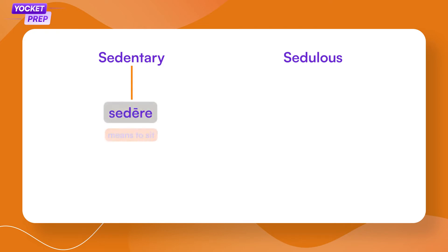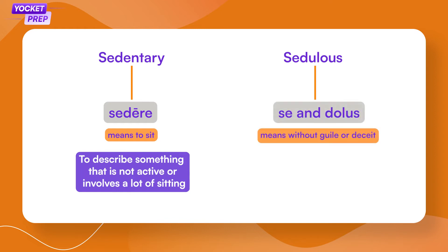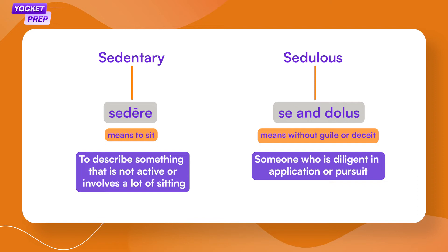However, sometimes this method can be deceptive. For example, 'sedentary' and 'sedulous.' At first glance it might seem like they share the same root, but that's not the case. Sedentary comes from the Latin word 'sedere,' which means to sit, and is used to describe something which is not active or involves a lot of sitting. While 'sedulous' comes from 'se' and 'dulus,' meaning without guile or deceit — sedulous can be used for someone who is diligent in application or pursuit.